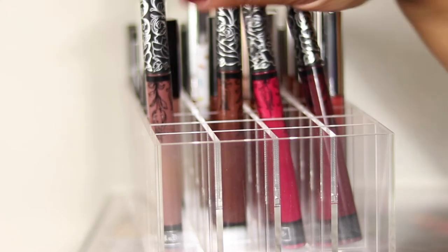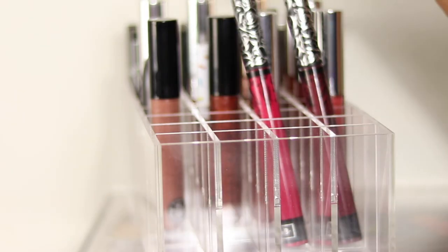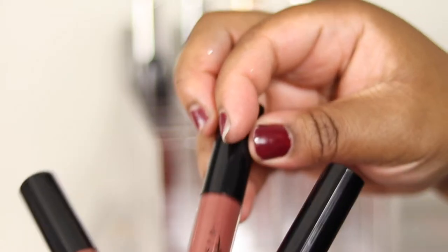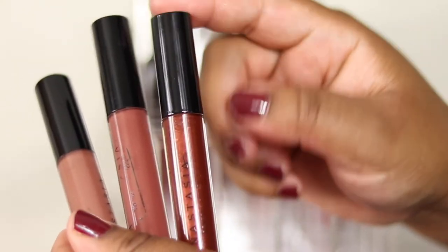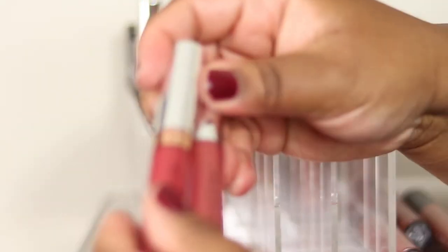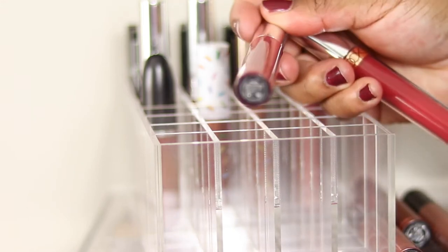The Kat Von D ones - pretty controversial. I'm not really buying from the brand anymore but I'm going to use up what I have. I do quite like the formula of the liquid lipstick and the colours. ABH glosses and liquid lippies - much prefer her glosses, very pigmented, keeping them all. Her liquid lippies I've got two very nice shades, very pigmented. The formula is a bit drying and crumbly but nothing a bit of primer and lip balm won't fix.